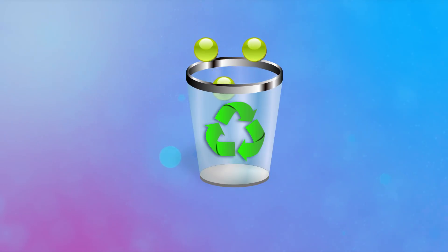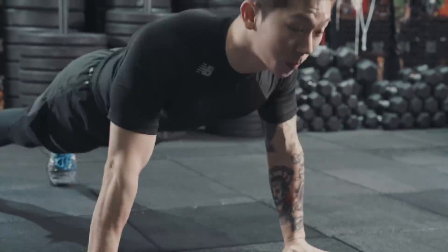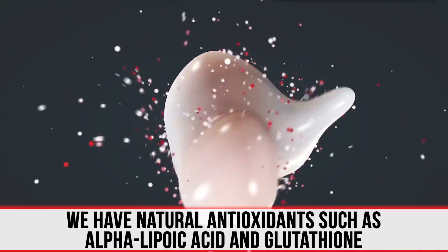Then the body processes it as waste — it's now neutralized, null and void, it doesn't do anything in the body. The body can clear it out through its waste processing, and you're nice and healthy again. This is always occurring, but the problem occurs when we have so much free radical damage and so many reactive oxygen species floating around that our own natural antioxidants can't keep up. We have natural antioxidants — we have alpha lipoic acid, we have glutathione — we make a lot of antioxidants because it's a natural process of the body. But it's usually a small ratio of more free radicals than we have antioxidants.